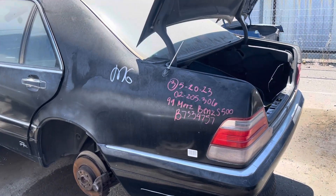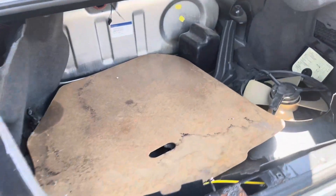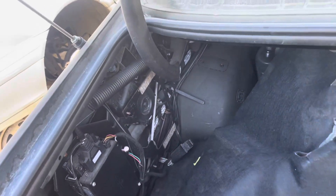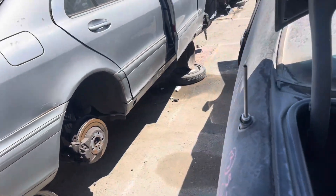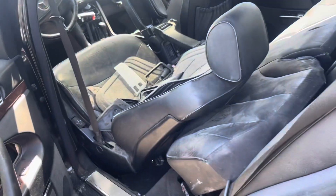I'm at Pick and Pull in Modesto, California. This is a 99 S500. The antenna is still in it and it appears to be blinking. Ooh, black interior.